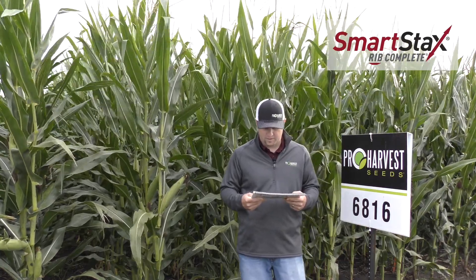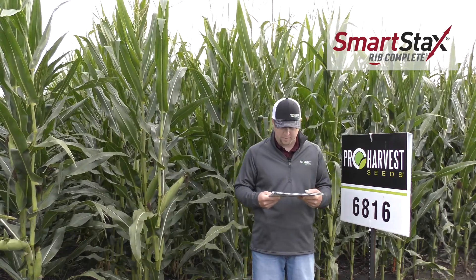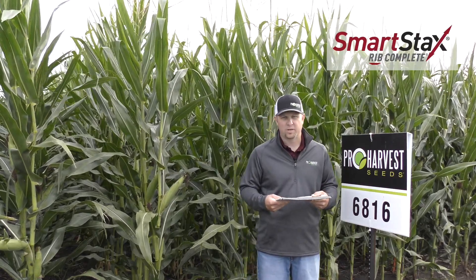Has very good disease tolerance on gray leaf spot and northern corn leaf blight, and good against anthracnose. You do want to watch Goss's Wilt on this product.